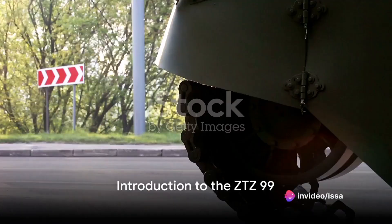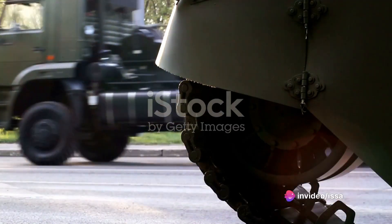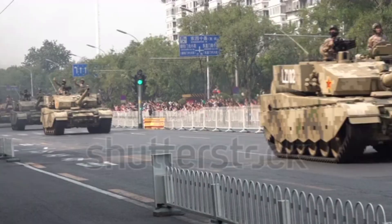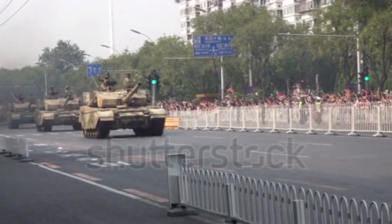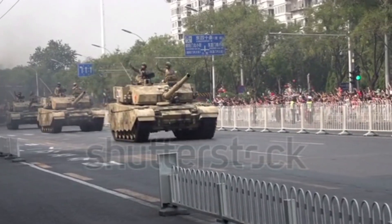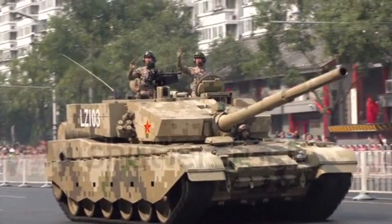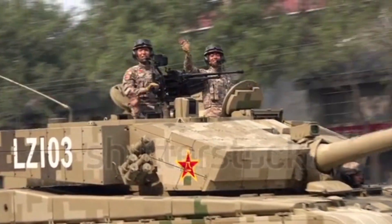Did you know that the ZTZ-99, also known as the Type 99, is one of the first third-generation main battle tanks (MBTs) produced by China? This sophisticated piece of machinery, with its powerful engine, advanced firing system, and robust armor, stands as a testament to China's prowess in armored warfare technology.